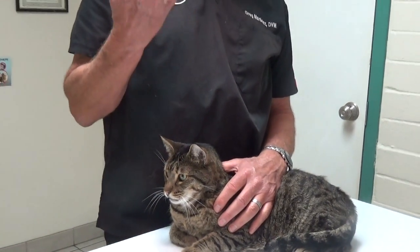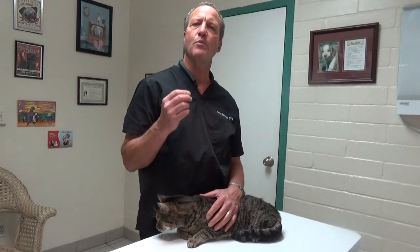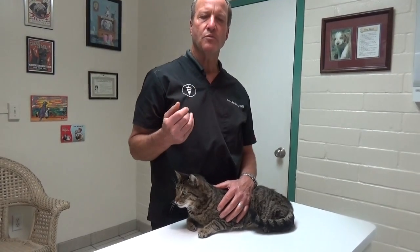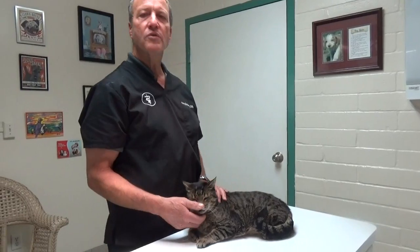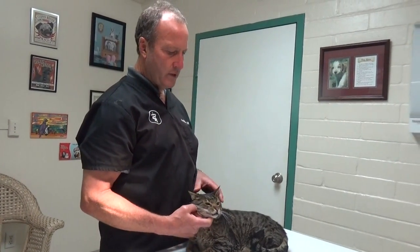Caudal stomatitis is an inflammation of the back of the throat. It's not due to gingivitis or infection around the teeth — it's probably due to viruses and bacteria Ronnie encountered early in life: calicivirus, herpesvirus, and bacteria like Bartonellosis, which can cause these oral lesions.